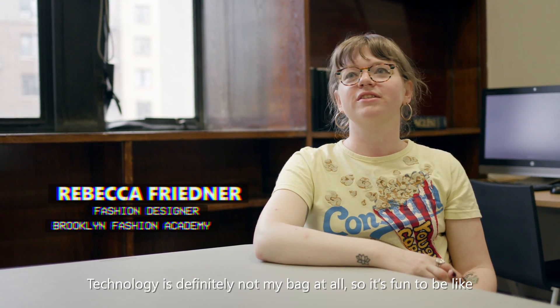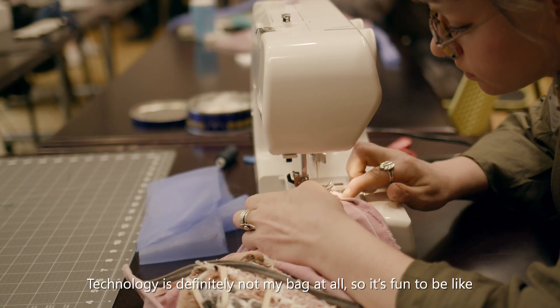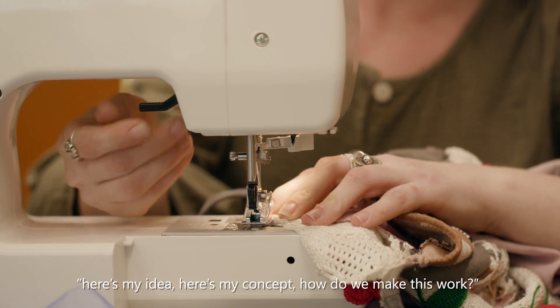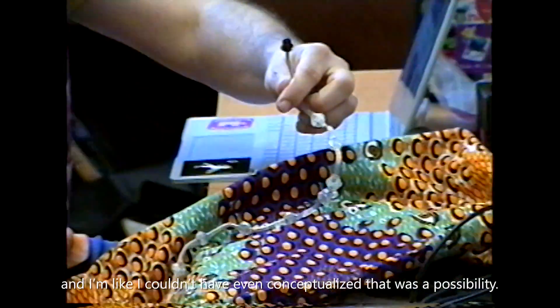I struggle on the computer sometimes — technology is definitely not my bag at all. So it's fun to be like, here's my idea, here's my concept, how do we make this work? And they're like, yes, of course we can do this and this and this and this. And I'm like, I couldn't have even conceptualized that that was a possibility.